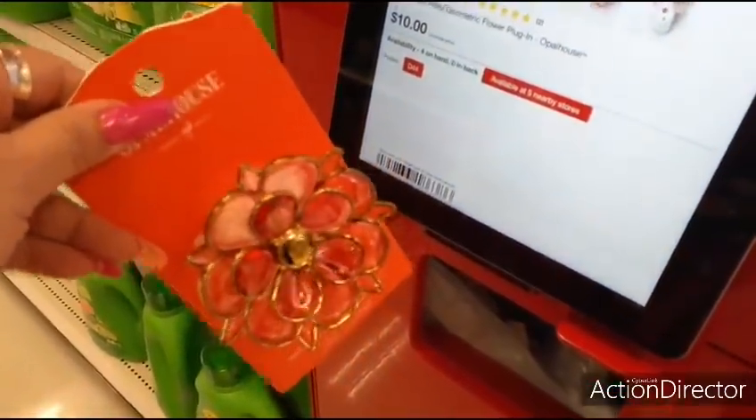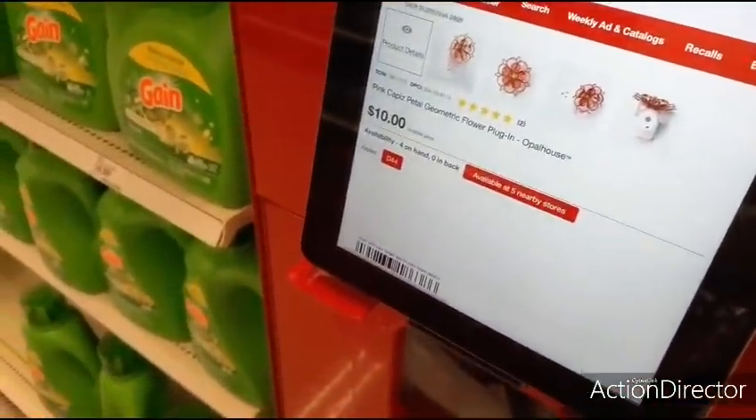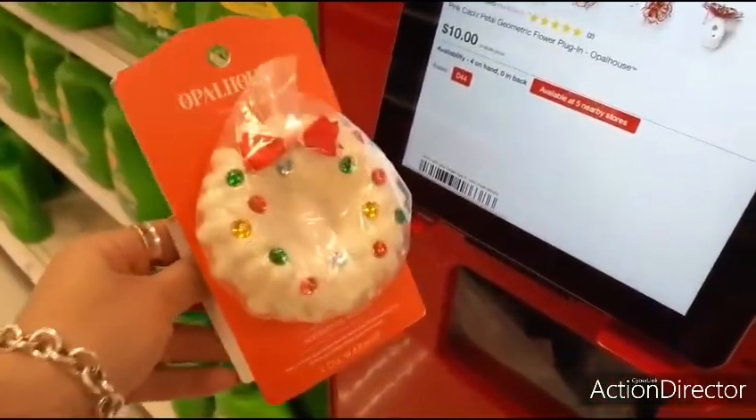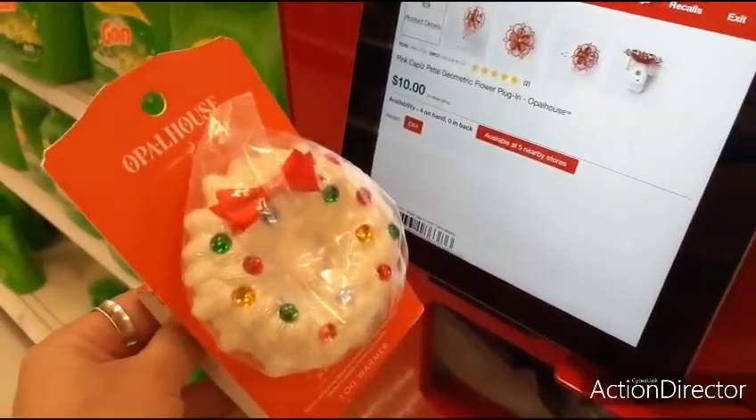Even though this is Christmas, they're still coming up as $10. Look — $10. I tried both of them, still $10. Unbelievable.